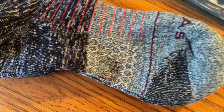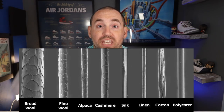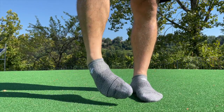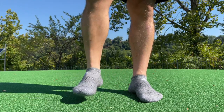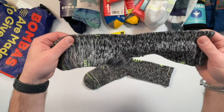Because merino wool — and wool in general — is a natural fiber, like all hair, skin, and nails it has keratin in it, which is a building block of your skin. That ability to bend, move, resist abrasion, and protect bones, muscles, and other organs means those wool fibers have the same building blocks, making them ridiculously strong.